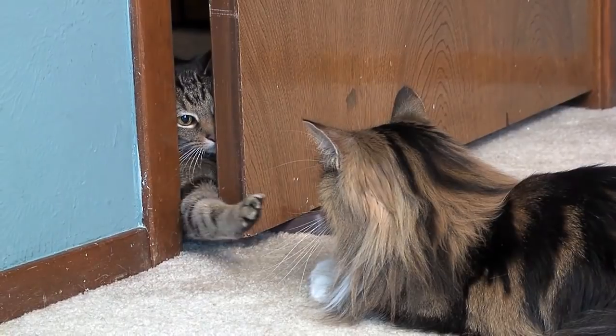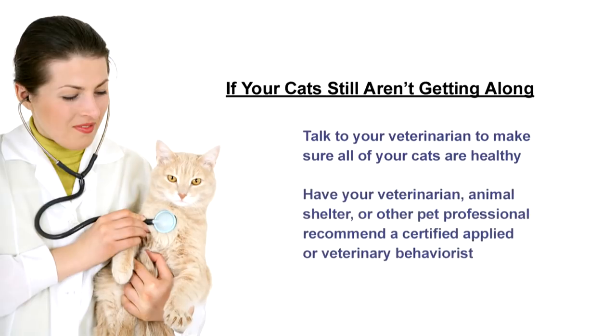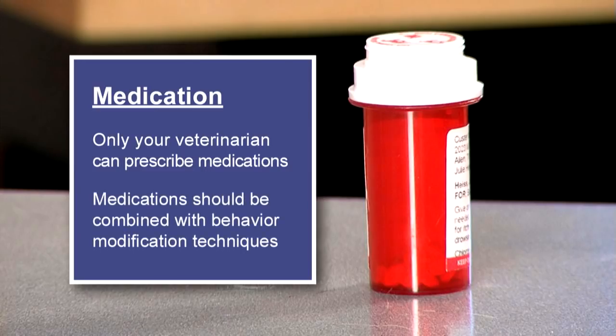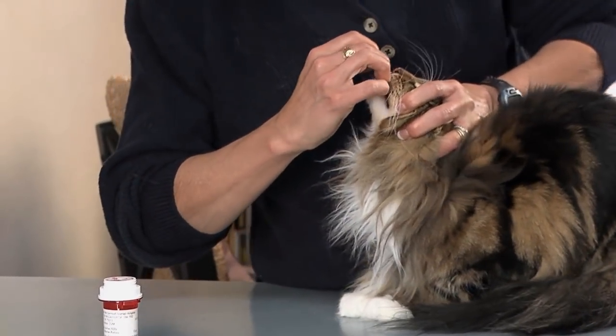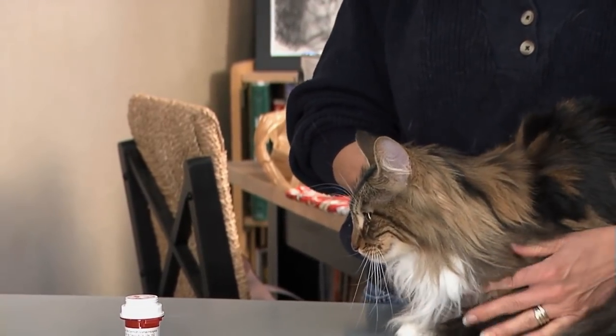If your cats still aren't getting along, it's time to bring in professional help. First, talk to your veterinarian to make sure all of your cats are healthy. If they are, you'll want to have your veterinarian, animal shelter, or other pet professional recommend a certified applied or veterinary behaviorist who has experience dealing with cats. Sometimes medication may be necessary for one or both cats to help reduce the conflicts between them. Only your veterinarian can prescribe medications, and medication should be combined with behavior modification techniques. By themselves, medications are rarely successful. Medication is only a short-term solution or adjunct to behavior modification techniques that can help create longer lasting, friendly relationships among your cats.